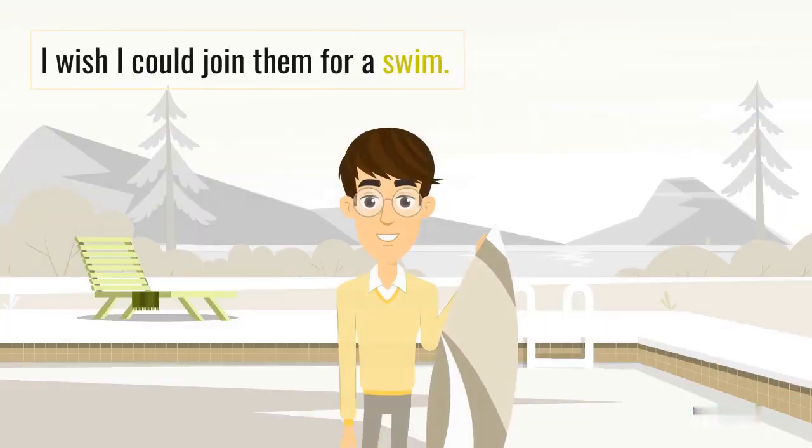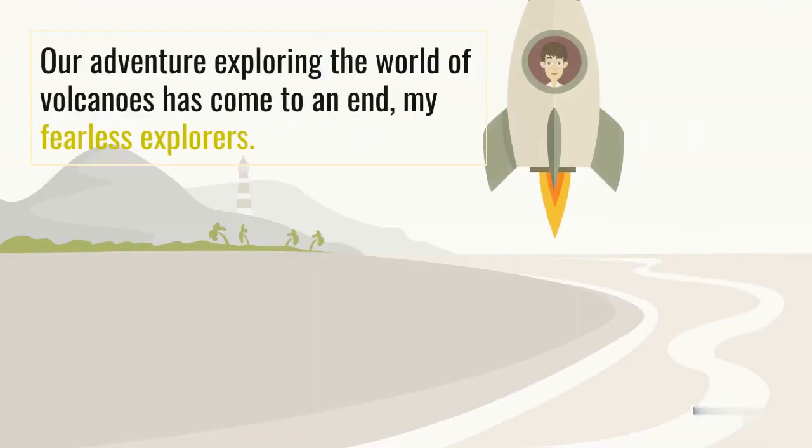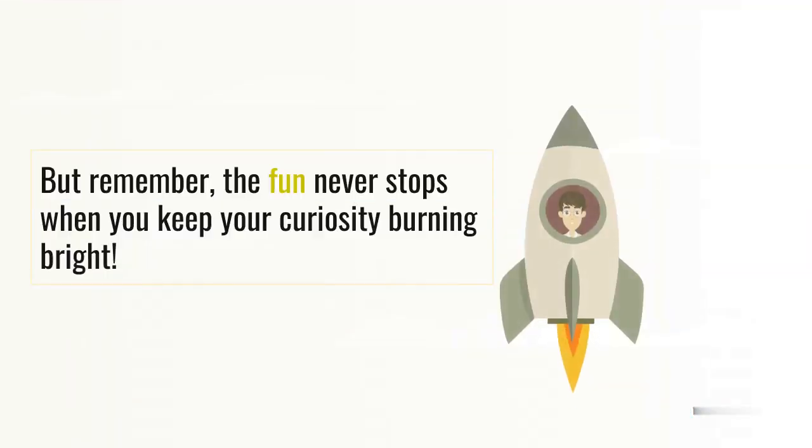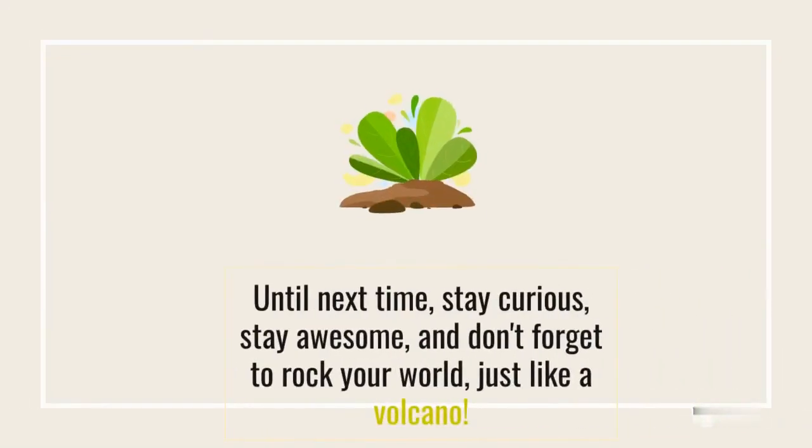I wish I could join them for a swim. Our adventure exploring the world of volcanoes has come to an end, my fearless explorers. But remember, the fun never stops when you keep your curiosity burning bright. If you enjoyed this volcanic adventure, make sure to hit that subscribe button and ring the notification bell for more mind-blowing escapades with me. Until next time, stay curious, stay awesome, and don't forget to rock your world, just like a volcano. See you next time.